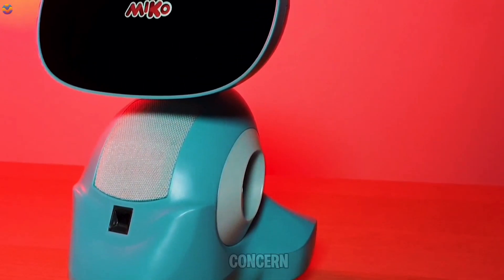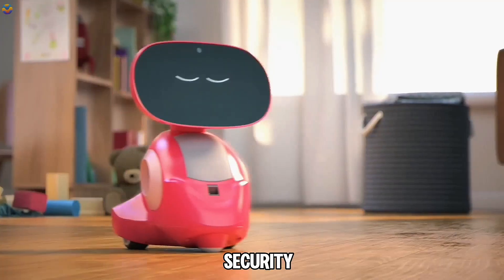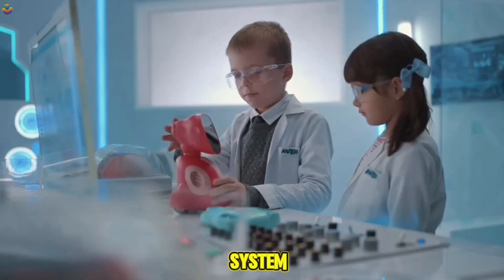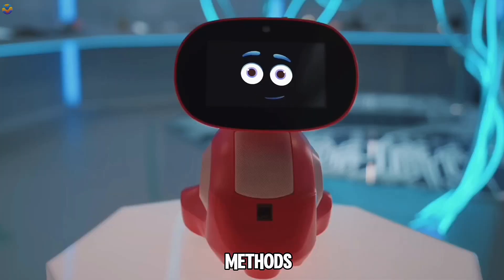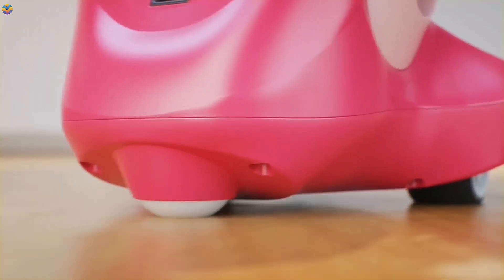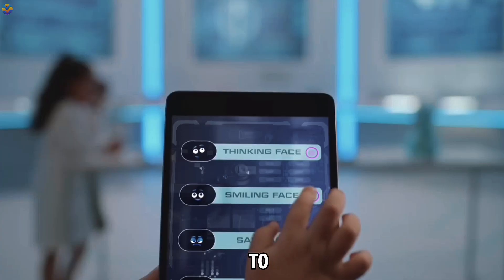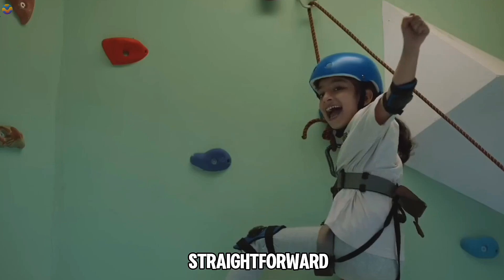Safety is a major concern when it comes to technology for children, and Miko 3 addresses this with strong security features. It operates on a secure system that protects children's personal information through robust encryption methods. Miko 3 also comes with a dedicated parent app that allows parents to monitor their child's usage, adjust settings, and track their learning progress in a straightforward way.